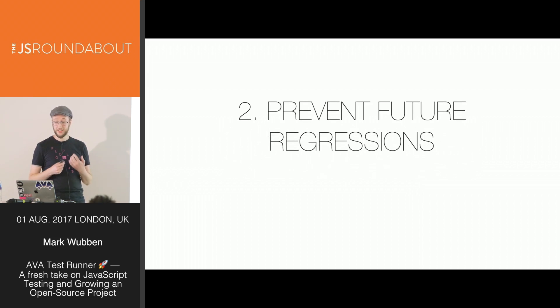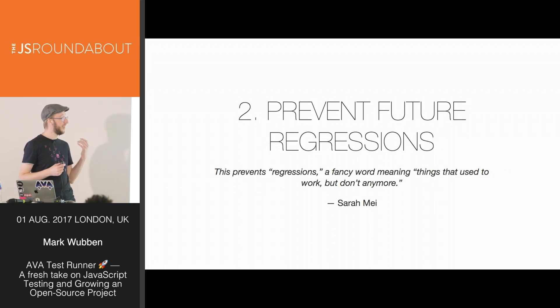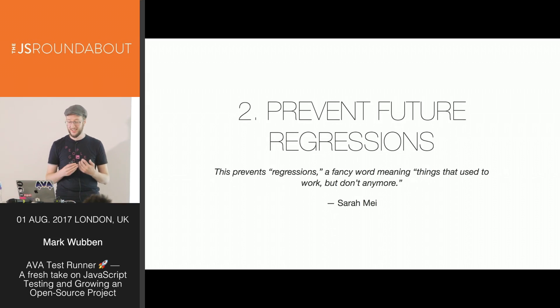Once you have tests, you can use them to make sure you didn't accidentally break your code, or — assuming you're not working alone — that you didn't break somebody else's code. In the words of Sarah May, this prevents regressions — a fancy word meaning things that used to work but don't anymore.